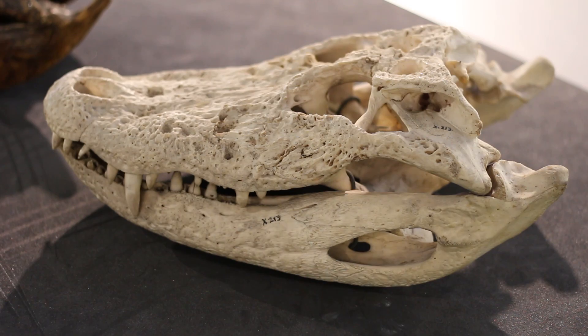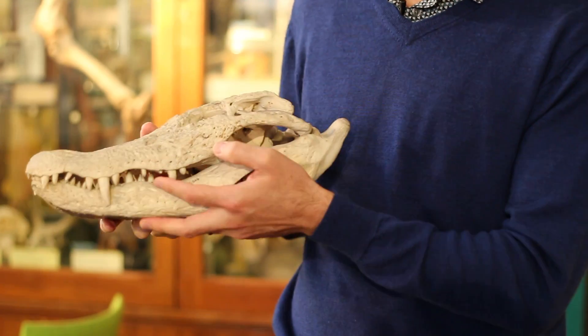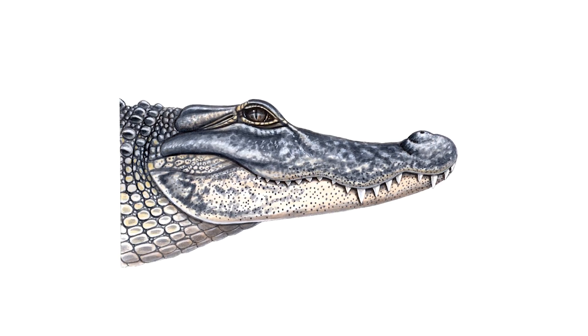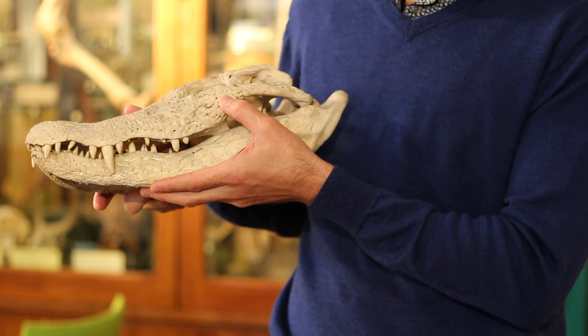The other thing about the alligator skull is that the lower jaw is slightly narrower than the upper jaw. So when the alligator's jaws are closed, the lower teeth actually fit into the upper jaw — there are grooves in the upper jaw. So when its mouth is closed in a live gator, all you see protruding will be the upper row of teeth.